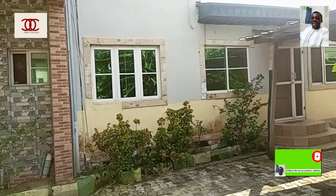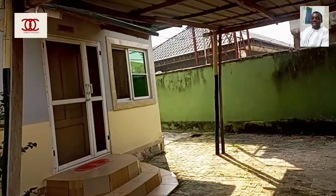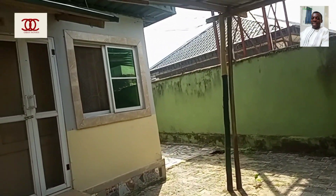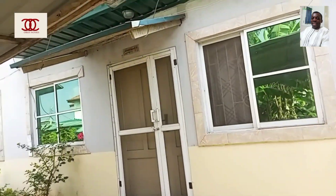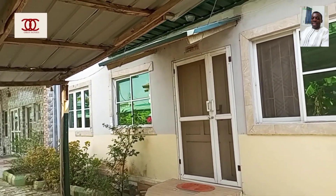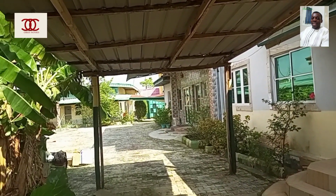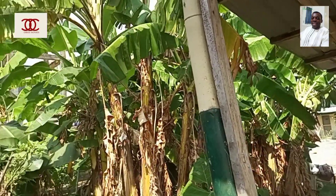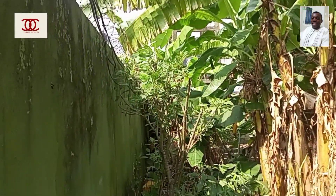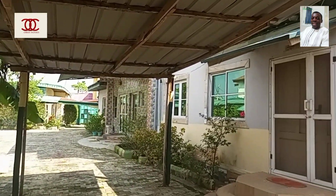Let me quickly tell you what is in this apartment: we have two units of two-bedroom apartments, two units of mini flats, and six units of one-bedroom apartments in this compound, including the three-bedroom fully detached apartment where the owner is staying with his family. In all, we have about eight apartments here in this compound, plus garden and other open spaces where one can also put additional apartments.